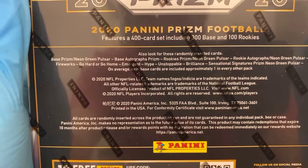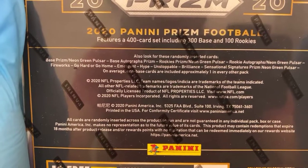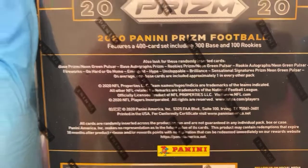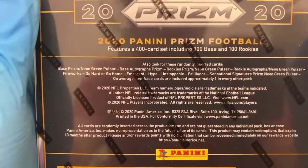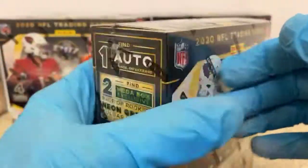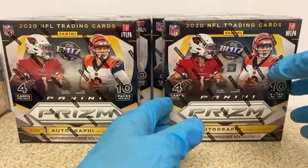Base Prizm neon green pulsar — we can get some base veteran autographs, but we're really looking for those rookie neon green pulsar autos if we can find them. They've also got various inserts in here. The hype insert is probably my favorite, unless you get a nice colored emergent rookie card insert.